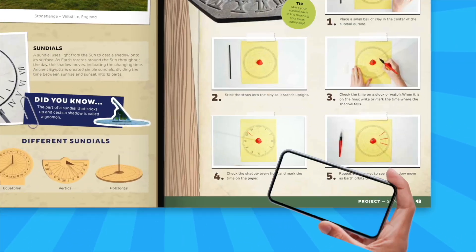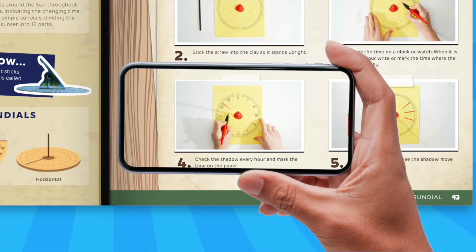Every project comes alive with step-by-step instructions. Just point your smart device at any picture in the book and watch that step in augmented reality.